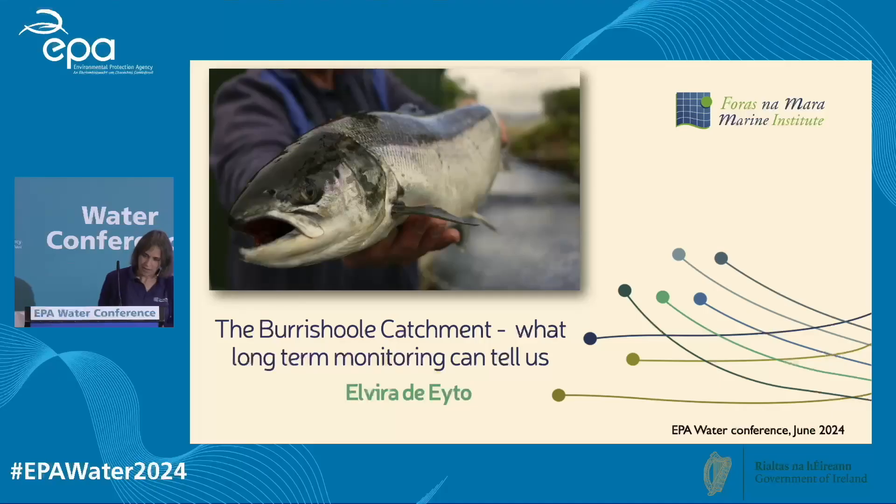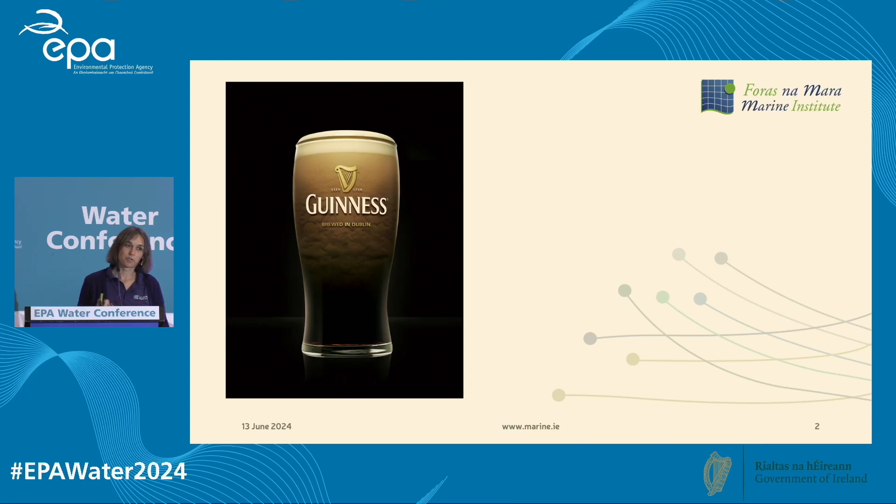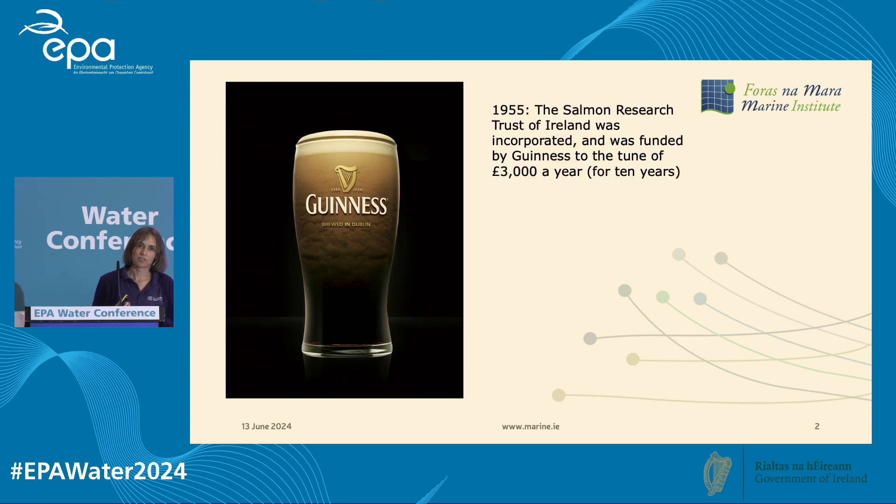The whole story starts with the Guinness family. They were anglers looking for a place to do some research to try and breed the really big multi-sea-winter spring salmon that anglers love. They hit upon the Burrishoole catchment, got into an agreement with the local landowners and the fishery owner, and financed the Salmon Research Trust of Ireland to the tune of about £3,000 a year for 10 years.